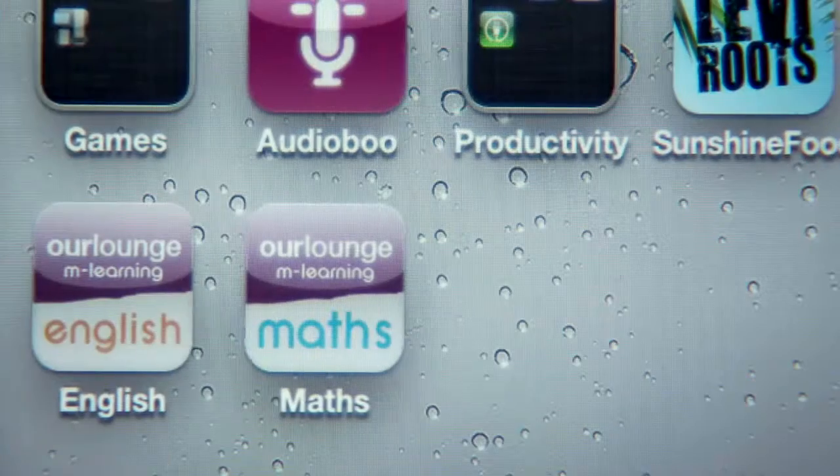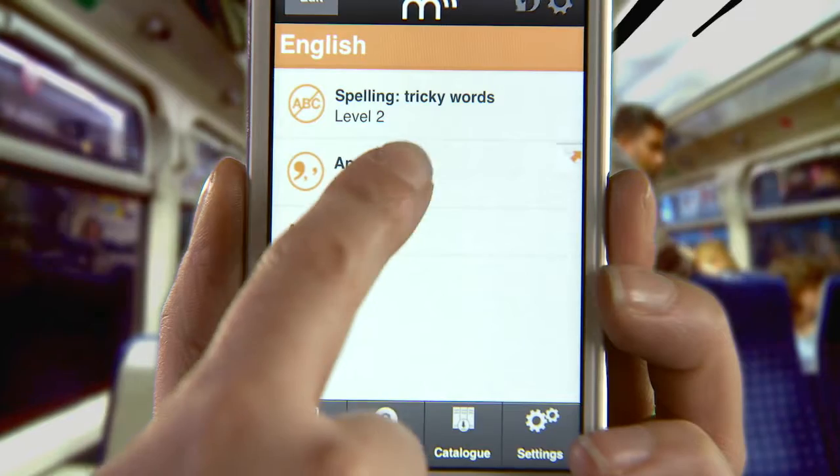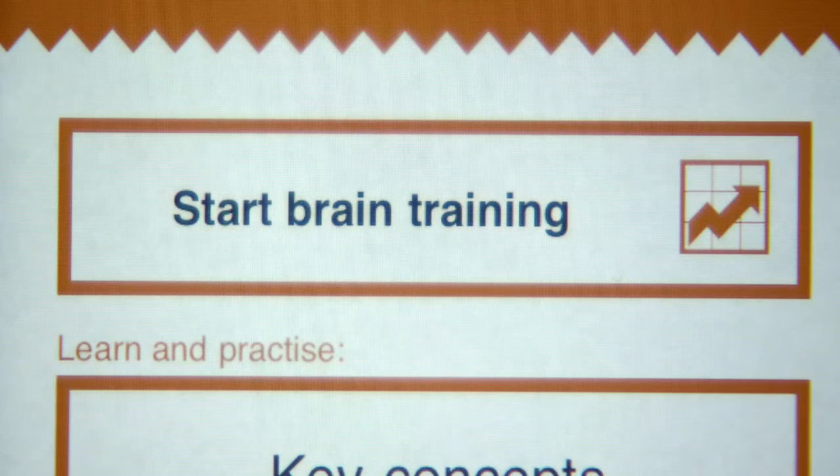On the way to work, during a break or after a busy shift, the R Lounge Maths and English apps bring the learning experience into the palm of your hand.